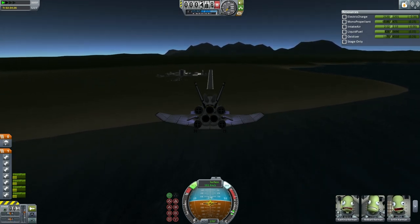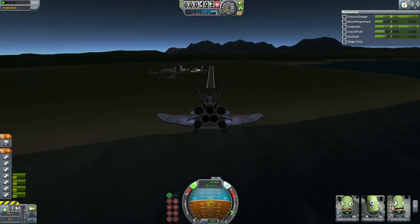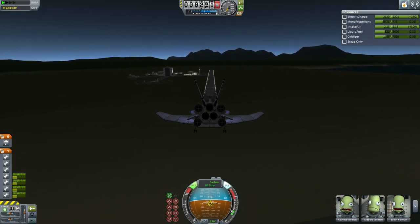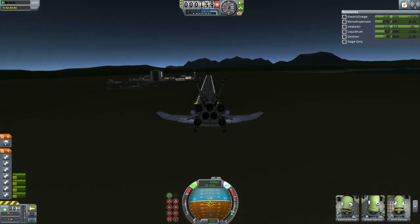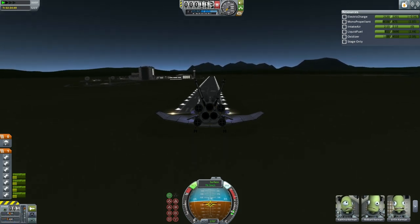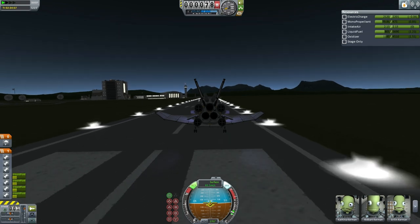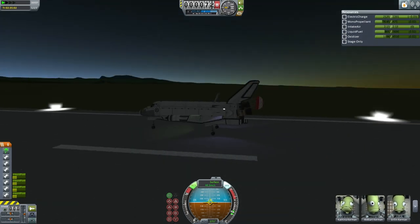Here at 400 meters, 300, feet dry at 200, 100. Bit of a wiggle there at 50, 40, 30, 20, 10.